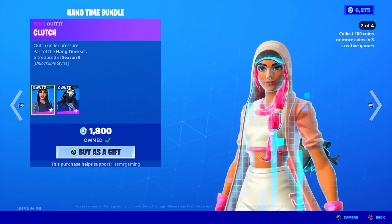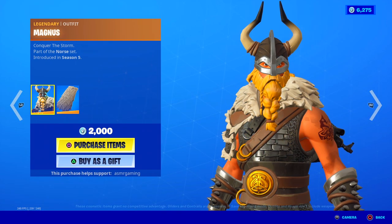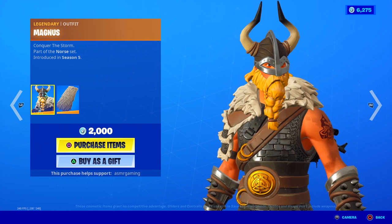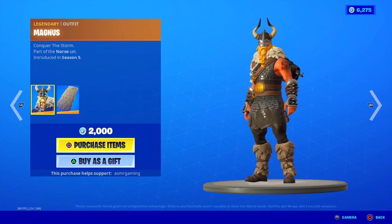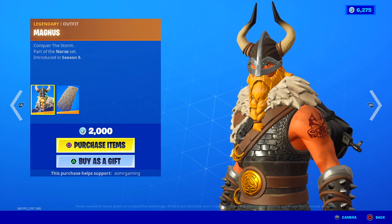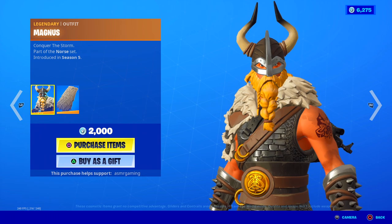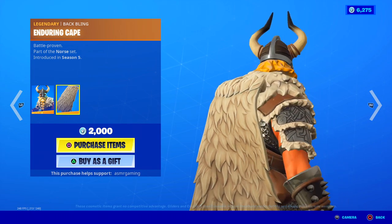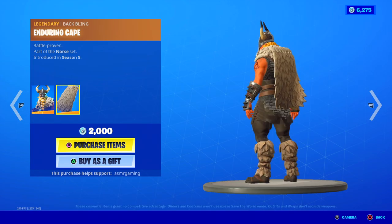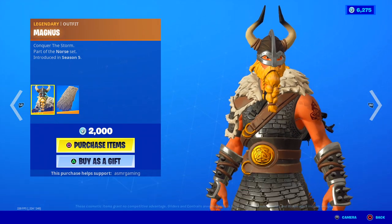And we're back to the Hang Time bundle — probably like the coolest thing today, besides Ruby in my opinion. Over here we have Magnus, the Viking skin — Conquer the Storm. Part of the Norse set. So if you want Vikings, check out Magnus today. He's really cool. Anyone else miss the Viking village in Fortnite? That was such a fun place to land — I really hope they bring back something like that at one point. Here's his Enduring Cape back bling — battle proven. Awesome back bling cape, matches the skin. It's a little short as far as capes go, but still an awesome legendary skin.